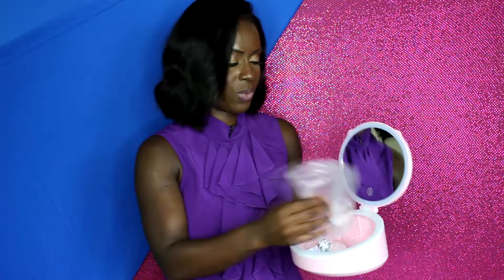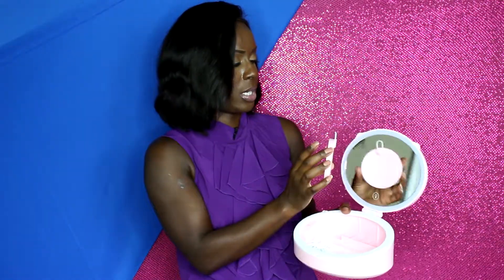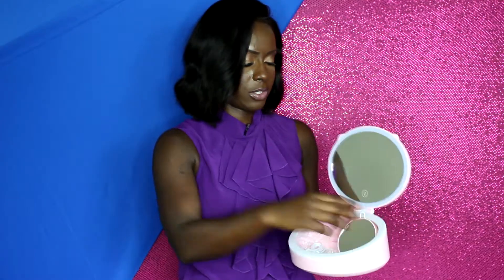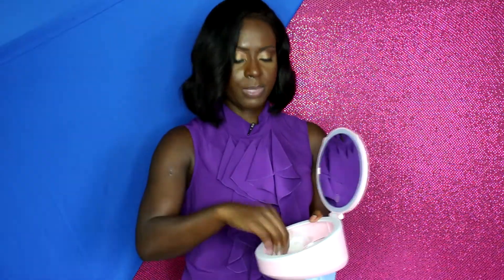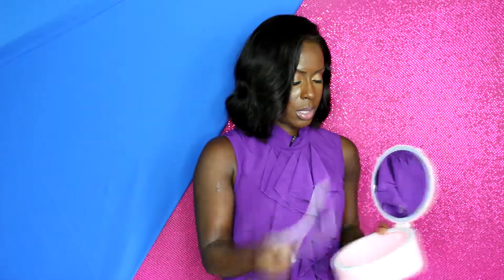It also comes with a magnifying mirror — pretty cool — which you can hang somewhere, most likely with a suction. It comes with a glass cleaner and a charger, which I really like because you can use it with your phone so you don't have to worry about buying batteries. I hate buying batteries. The charger is for the actual light.